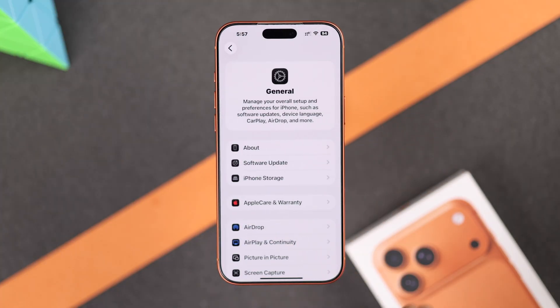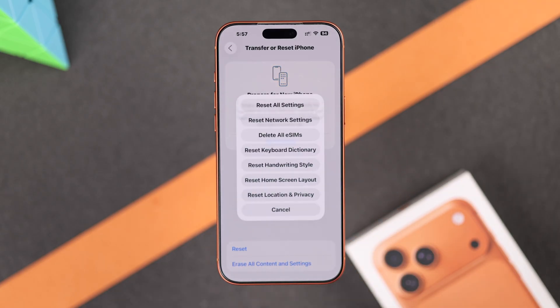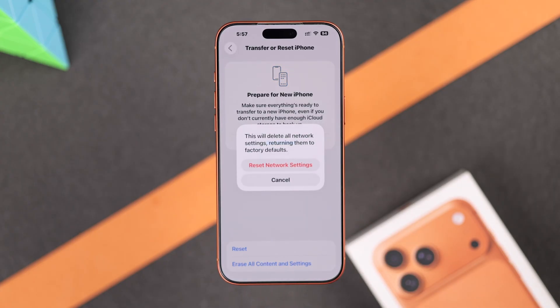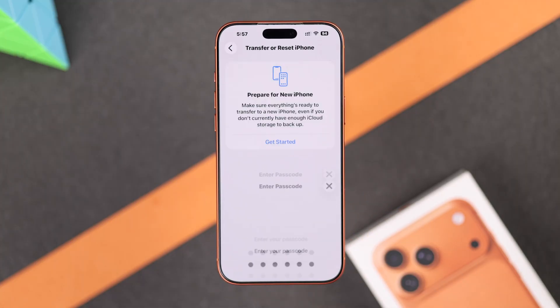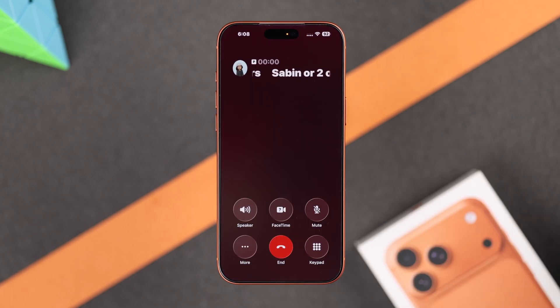To do that, go to General, scroll all the way down to Transfer or Reset iPhone, tap on Reset and choose Reset Network Settings. In some cases, Reset All Settings can also work. Note that resetting network settings will disconnect you from WiFi, so make sure you have the WiFi password handy. Hopefully this will fix the call failed issue.